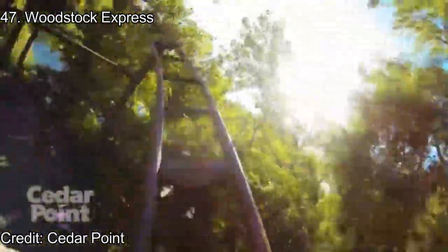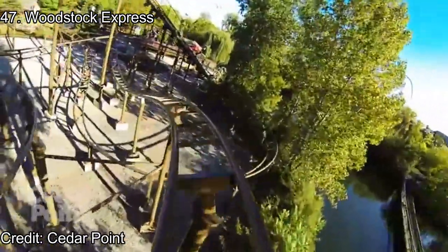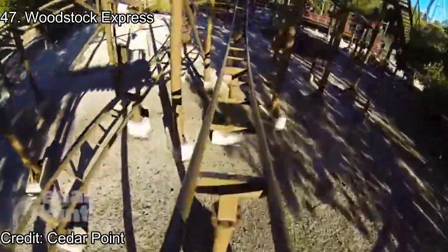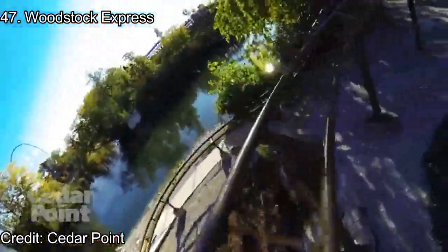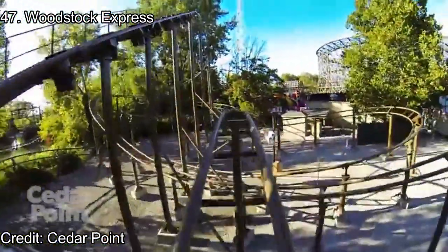Number 47: Woodstock Express. This is the other kiddie coaster in the park, and this one being much larger. Woodstock Express is a short but actually quite intense experience for a kiddie coaster. This is definitely one you shouldn't skip on your credit hunt. It's still just a kiddie coaster, though, so it can't place higher than this.